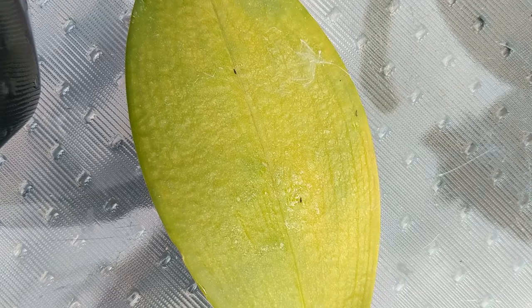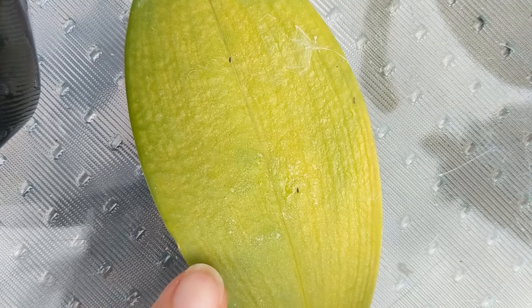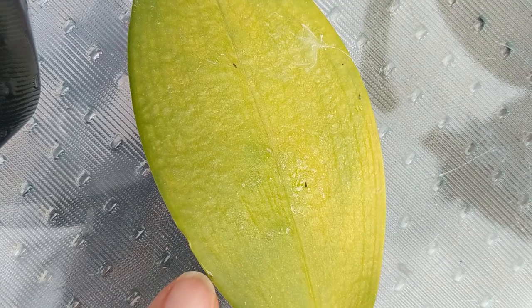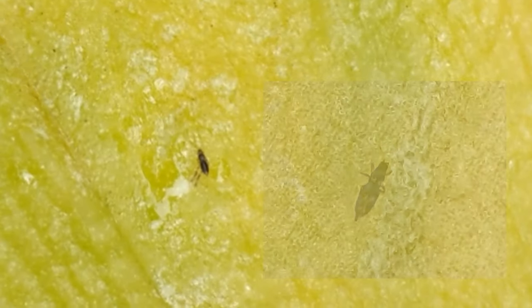Here's a leaf from my orchid that is not looking very happy. I saw that I have a few of these little things on it — here's one, and here's another. That one is moving clearly. They're all over the place in my house and they've got to go.